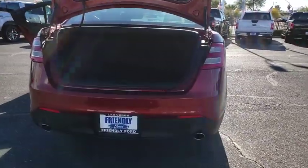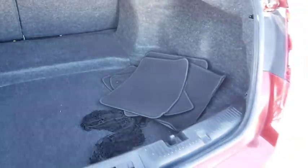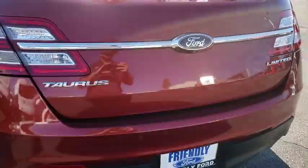Power passenger seat, traction control, Bluetooth, dual airbags, leather-wrapped steering wheel, alloy wheels, power steering, AM-FM stereo with CD player, four-wheel disc brakes.